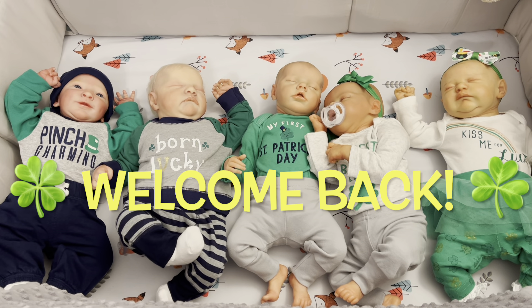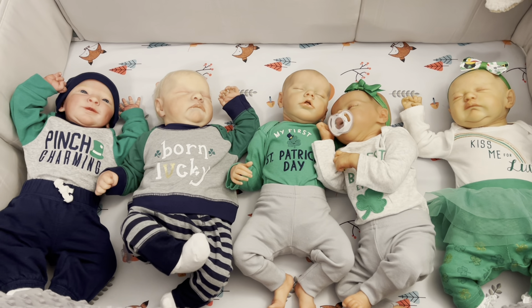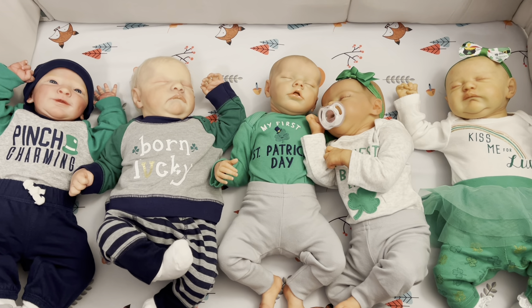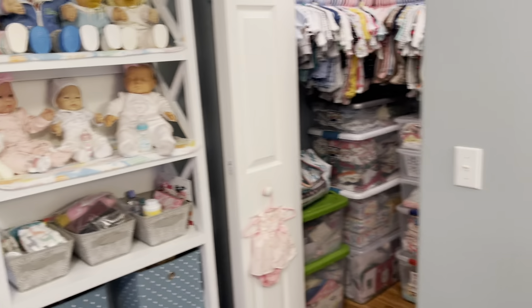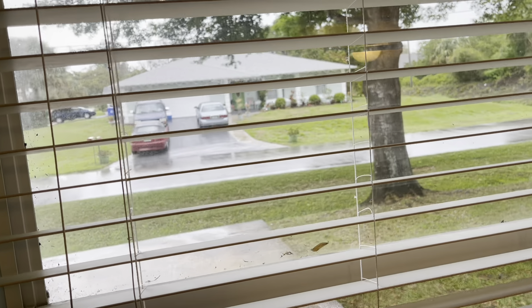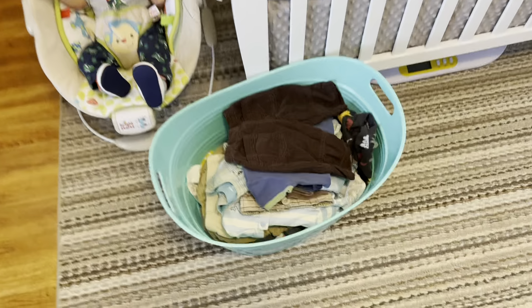Hey everyone, welcome back to the nursery! Thank you so much for joining me, and thank you if you're new here and subscribed. Today I'm going to do kind of a mishmash video of what I'm doing in my nursery. I've had a really busy day — it's super rainy outside. I went to the post office and the dollar store and got back just in time.